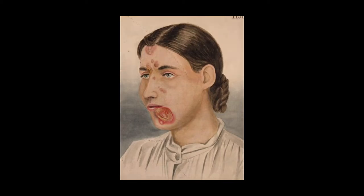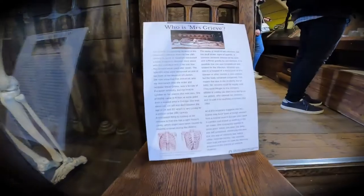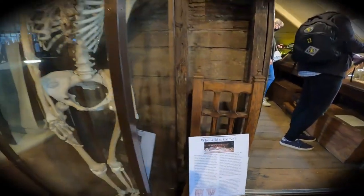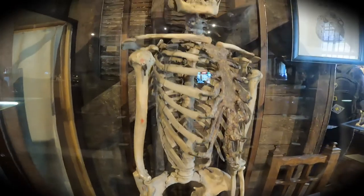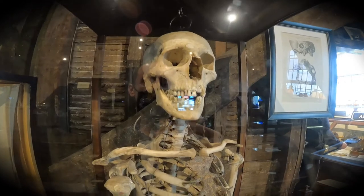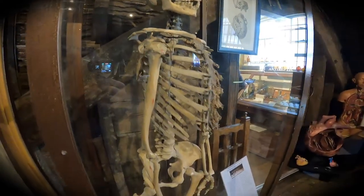An even sadder twist to this tale is that the 1832 Anatomy Act meant that if a body was unclaimed by family members, it could be legally sold by hospitals and even workhouses and prisons, and used for dissection purposes. Her pelvis is stamped by the company Millican and Lawley, who cleaned and prepared the skeleton for teaching purposes after 1884.